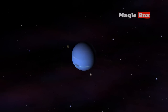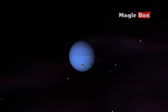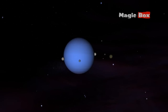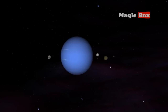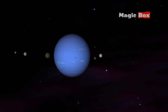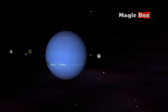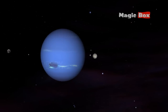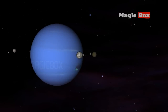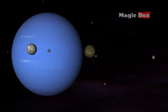Neptune has 13 moons. Its biggest moon is called Triton. It is about three-fourths the size of Earth's moon. Triton is the coldest place in the solar system — the temperature on this moon is about minus 240 degrees Celsius.